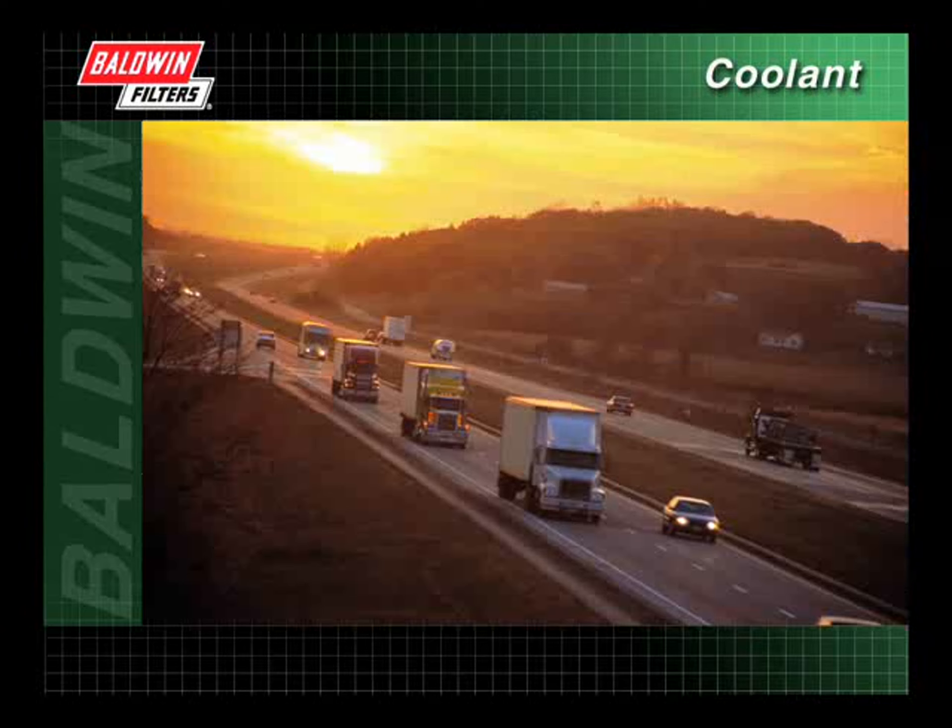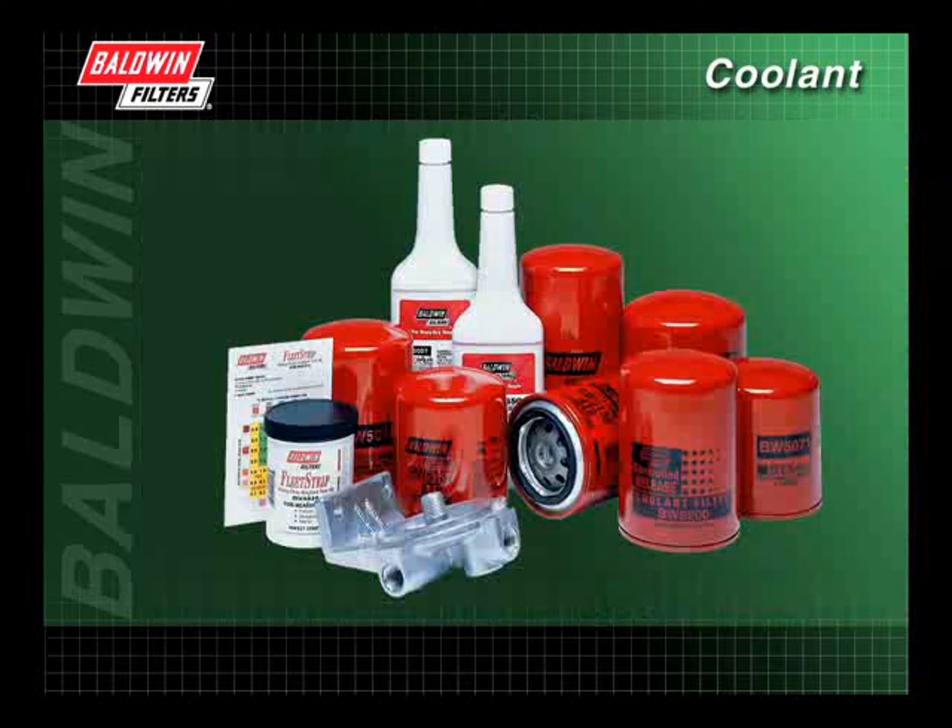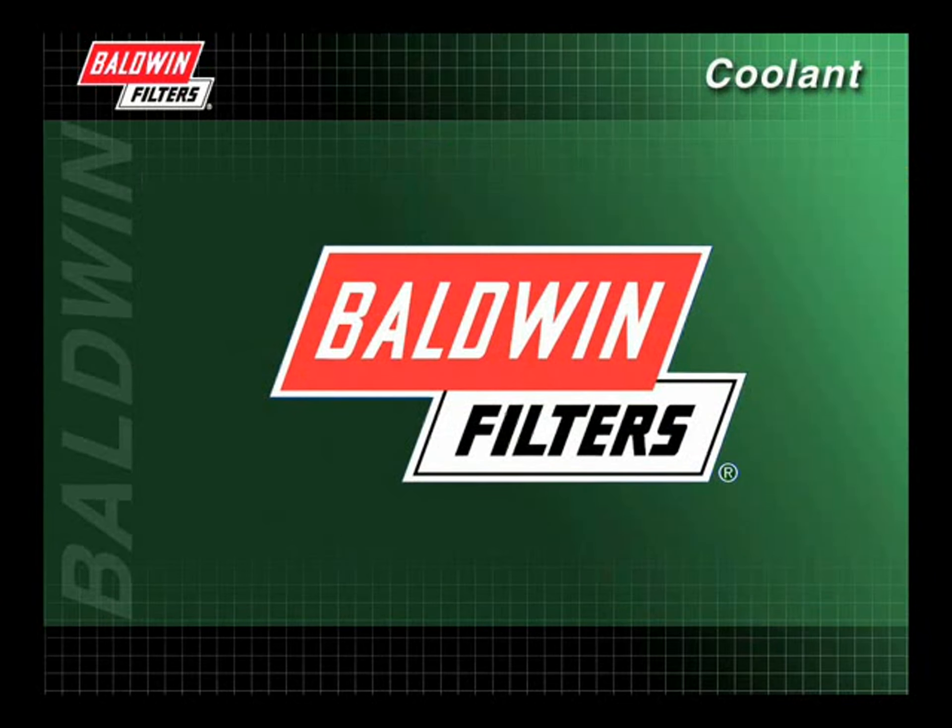There is no way to avoid the heat produced in an engine as diesel fuel burns. You can, however, reduce damage caused by heat with a properly maintained cooling system. To help accomplish this, Baldwin provides innovative coolant filter designs along with a full line of coolant additives. Keep your heavy-duty diesel engine running longer with help from the experts at Baldwin Filters.